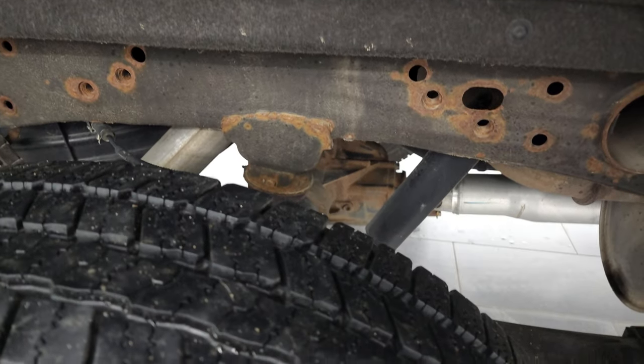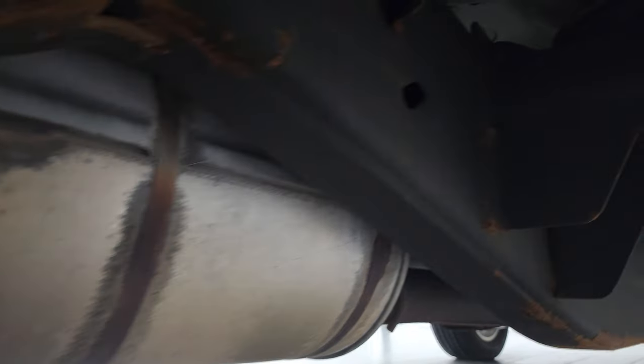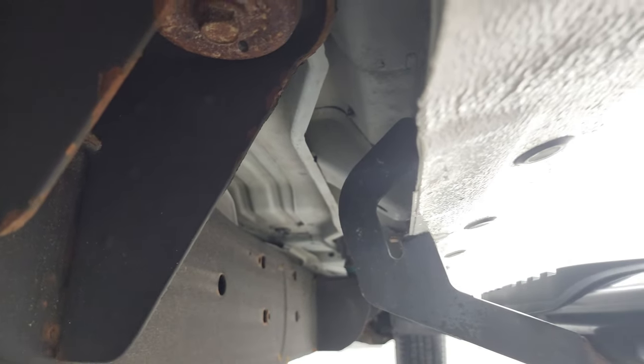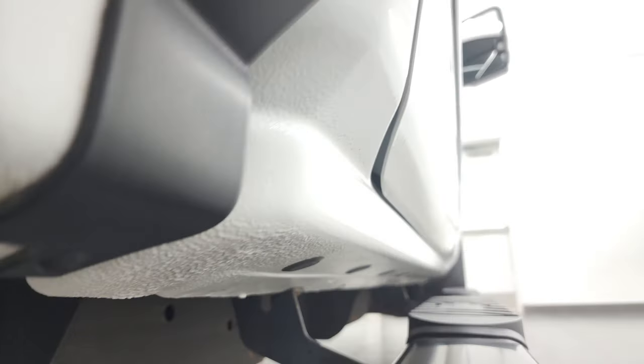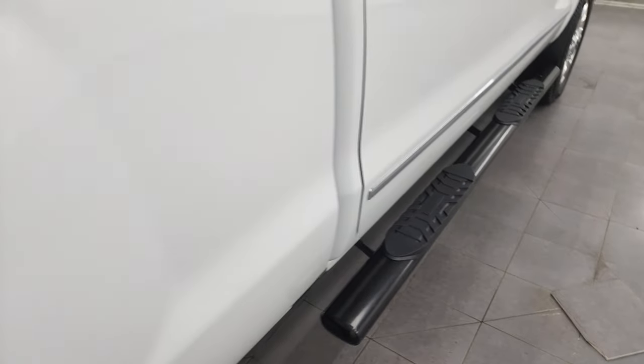Back tires have just as much tread as the front tires and the frame and underbody, other than by the welds there, is in really nice shape. It's like that all the way underneath — has all the remaining factory exhaust, the body looks really good, little rockers and cab corners are in great shape, and it comes with some nice painted step bars.